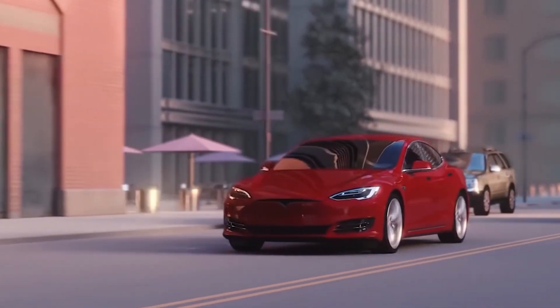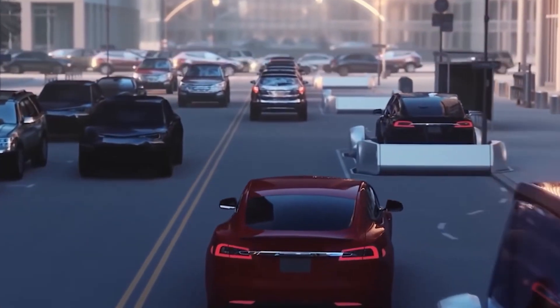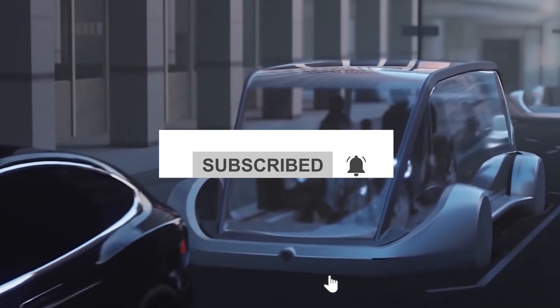Please share your opinions in the comments below. If you enjoy our content, remember to hit that subscribe button and turn on notifications to stay updated with our latest videos.